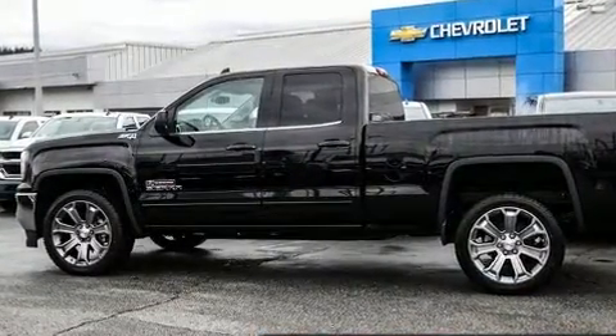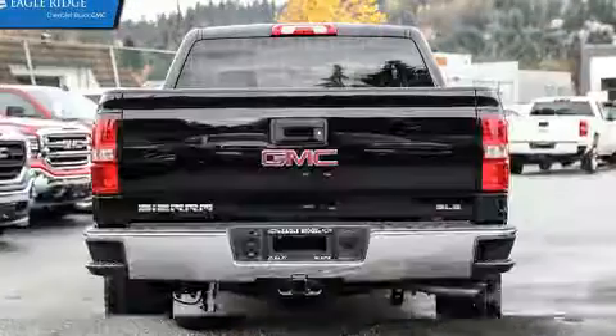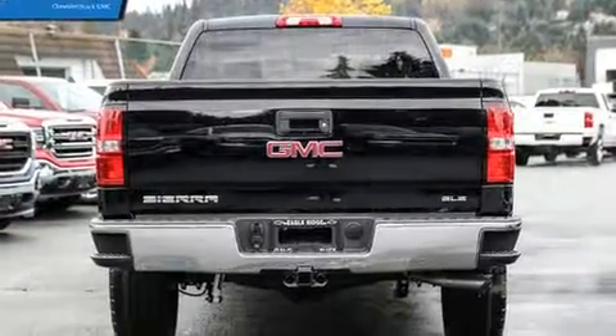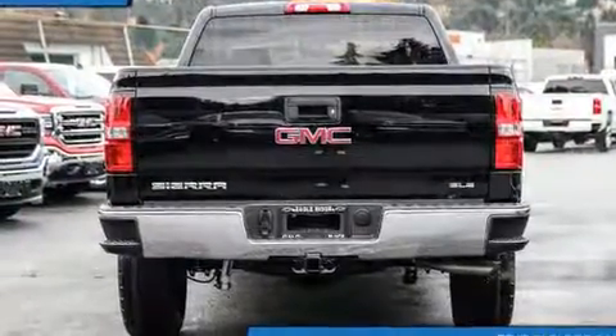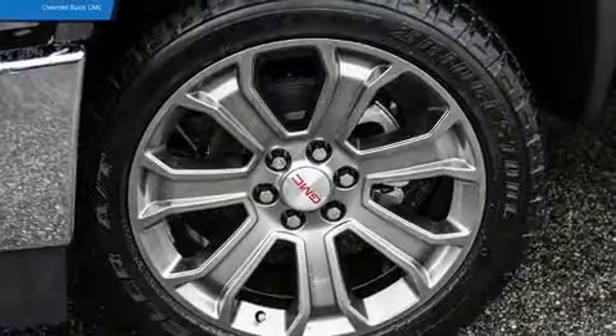Four-wheel drive allows you to go places you've only imagined. Top features include a split folding rear seat, a tachometer, variably intermittent wipers, a rear-step bumper, heated door mirrors, and much more.